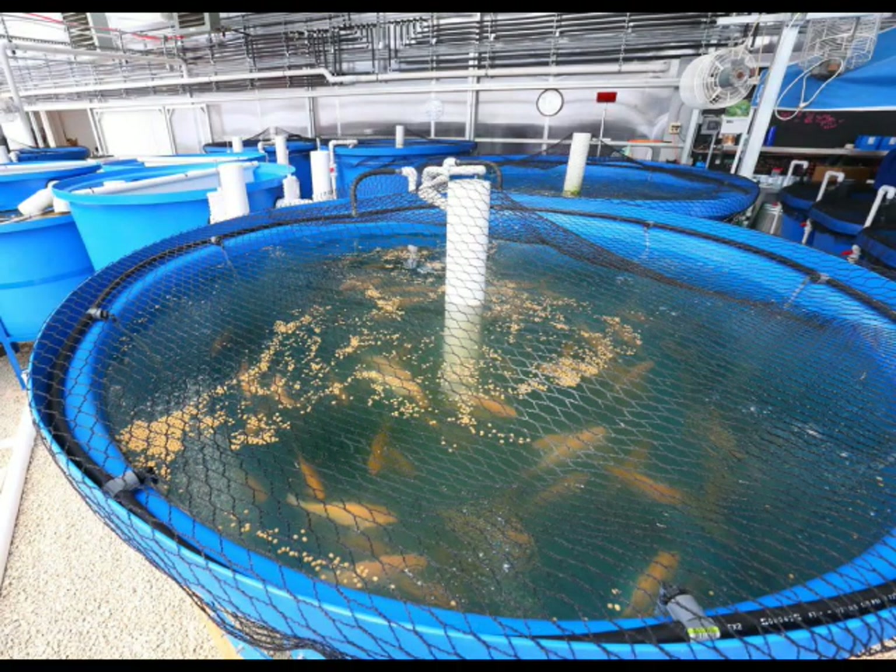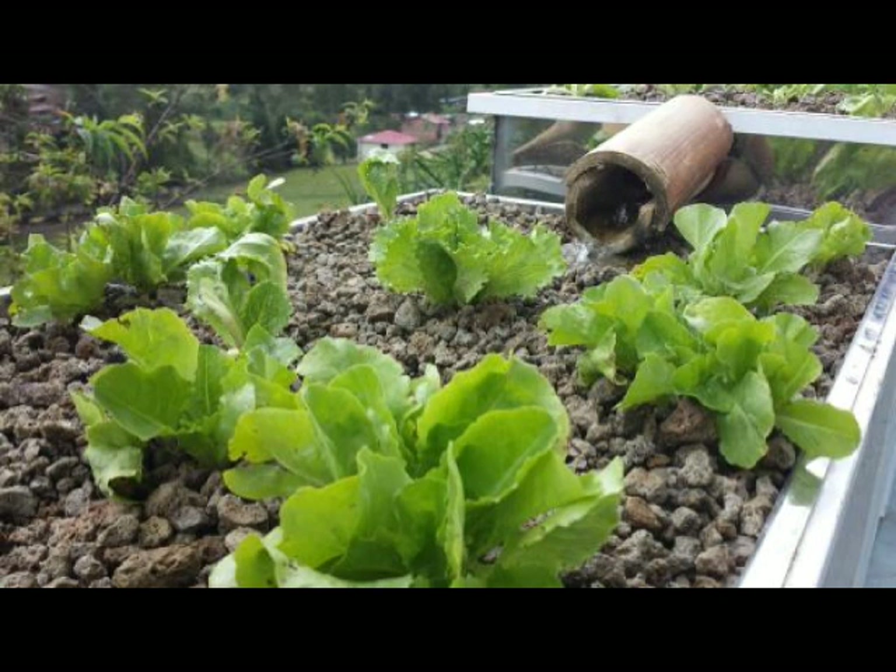He asked if I could design an aquaponics system in a much larger area — 4 meters by 12 meters. Without further ado, here is my take on his possible project; hope he gets satisfied.